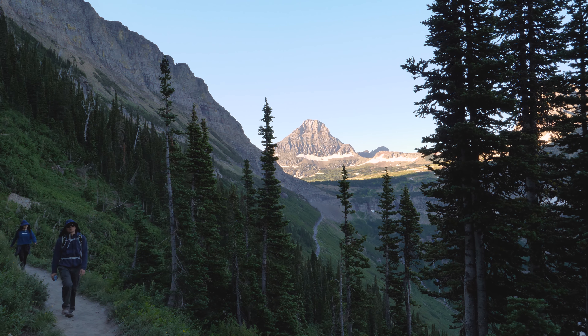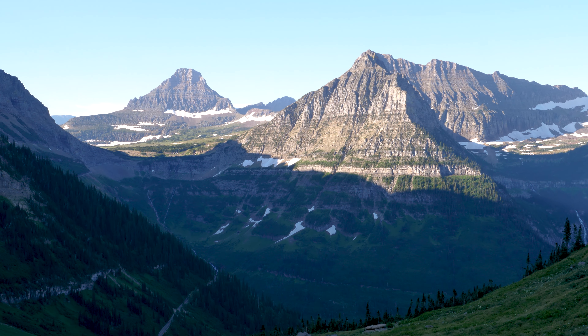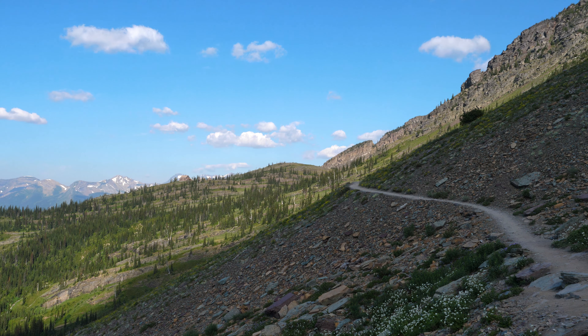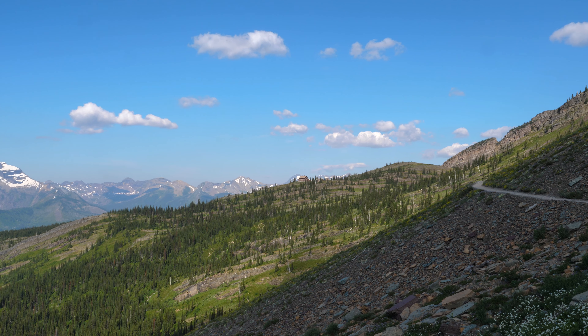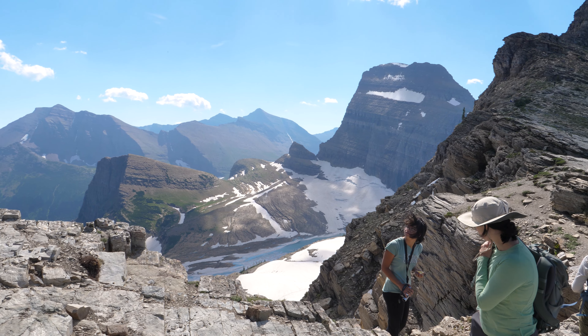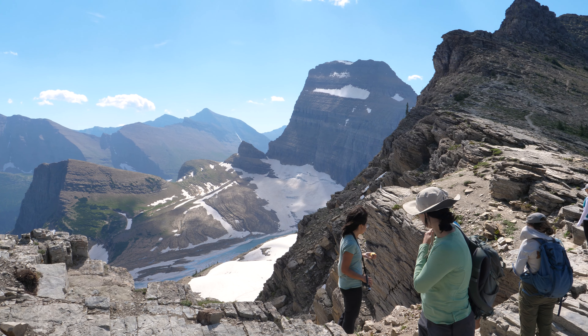If you arrive too early in the summer season, Going to the Sun Road may still be closed to the public, which is the only road that provides access to Logan's Pass. During my first trip to the park, Going to the Sun Road was closed until mid-July, and we nearly missed out on Logan's Pass activities altogether. If you plan your visit too early in the season, you might miss out on some of the best hiking in the park. There's also a chance that some trails at higher elevations will still be obstructed by snow bridges if you visit too early in the summer.